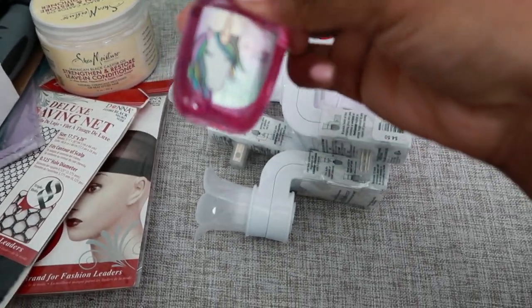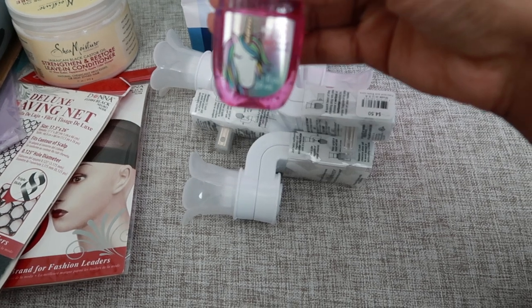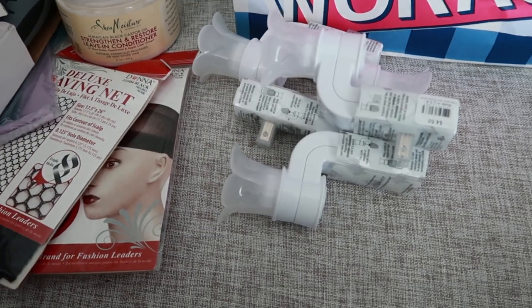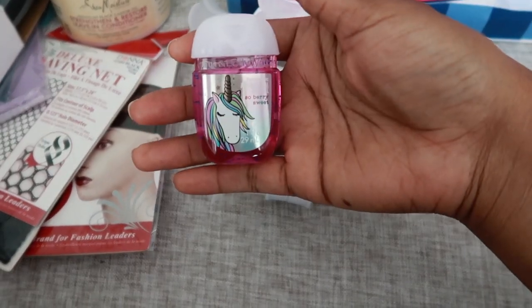And then the girls picked up this hand sanitizer because it has a unicorn on it.